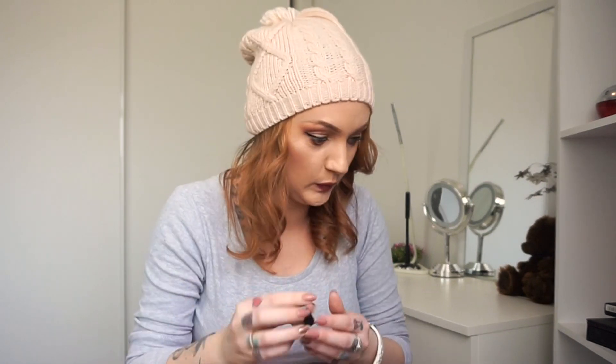Brows — once again, as per usual, I always love Anastasia dip brow pomade in soft brown. I really like this colour. When I lower my brows you can see the actual shape I can get with this. I have no hair — massive forehead, no hair. But the little brows I do have I can shape really well with this.